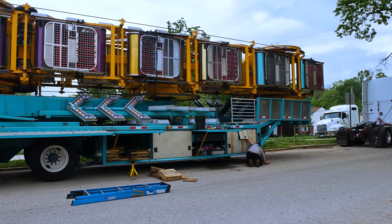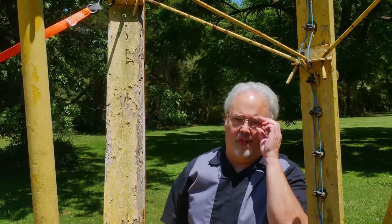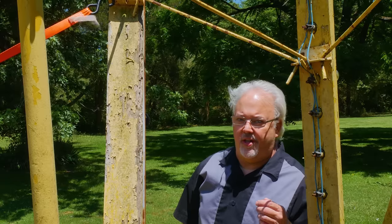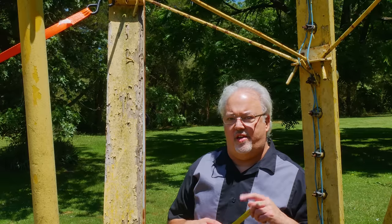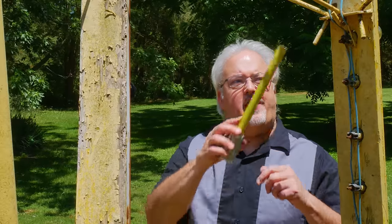Hey, this is Pete coming to you from the future. I just want to say that I didn't do a lot of narration while I was recording this video, primarily because most of the time I didn't know what they were doing until after they had done it. And I didn't want to get in their way asking a lot of questions and overextend my welcome. So I'm going to go back in now and do some voiceover on any of the things that I thought were either particularly interesting or important.